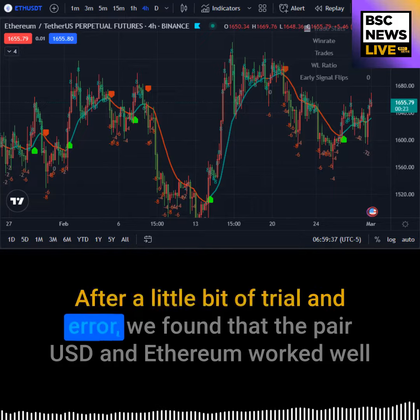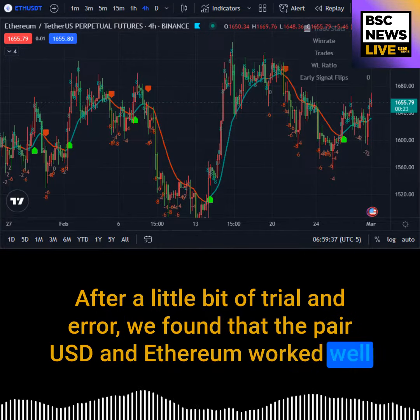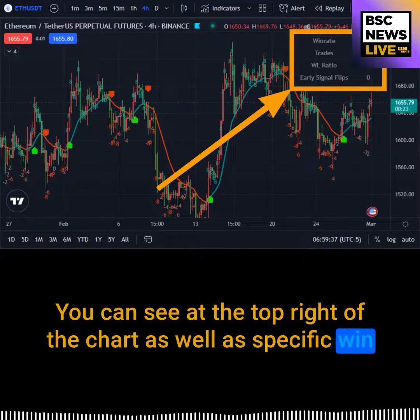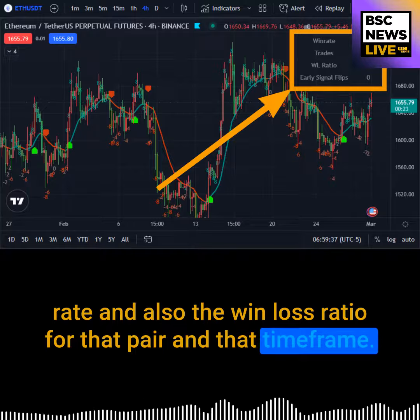After a little bit of trial and error we found that the pair USD and ETH worked well with this indicator, specifically on the four-hour time frame. You can see at the top right of the chart the specific win rate and also the win/loss ratio for that pair and that time frame.